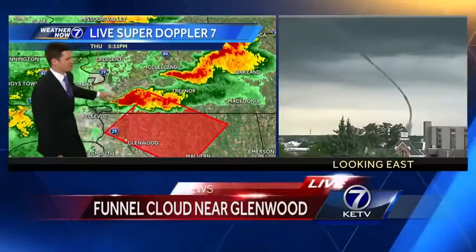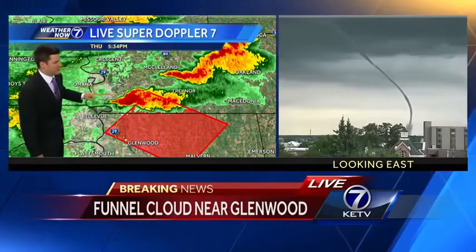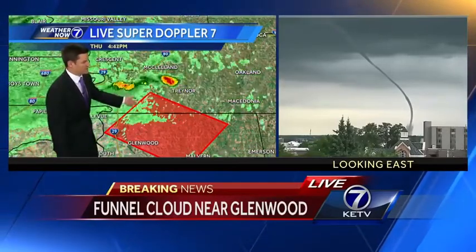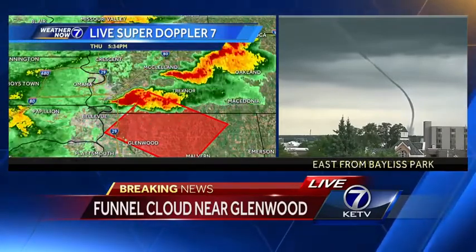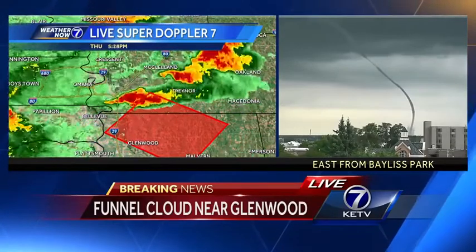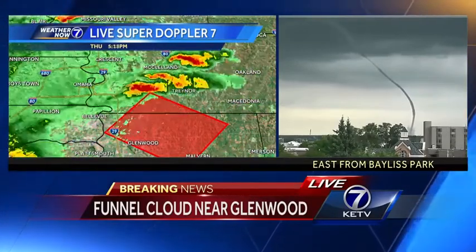Really hanging out in southern Pottawatomie County — looks like it's west of Treynor, between Treynor and Council Bluffs. Council Bluffs is not included in this warning, but continue to track to the south and east. Stepping back a little bit, you can see side by side that radar view along with the live view we are seeing.